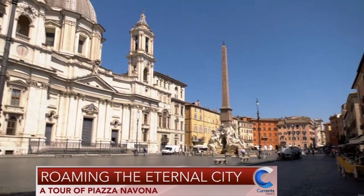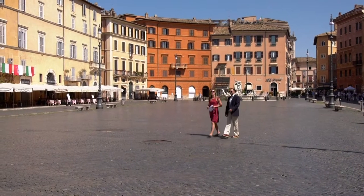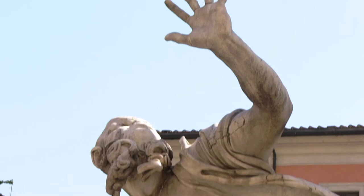Since the first century, this square was a center for trading and bartering — a circus and sports venue dedicated to the Emperor Domitian that could hold 30,000 spectators. Yet there was also a much darker side to this iconic Piazza.